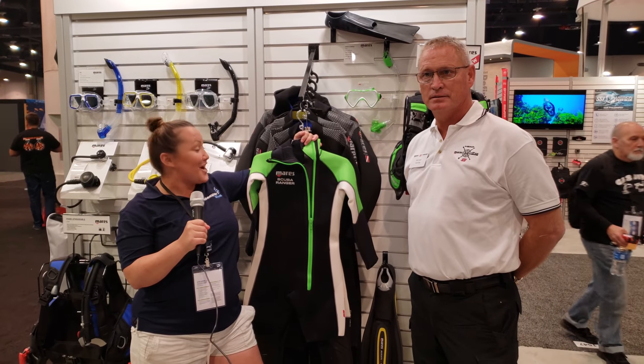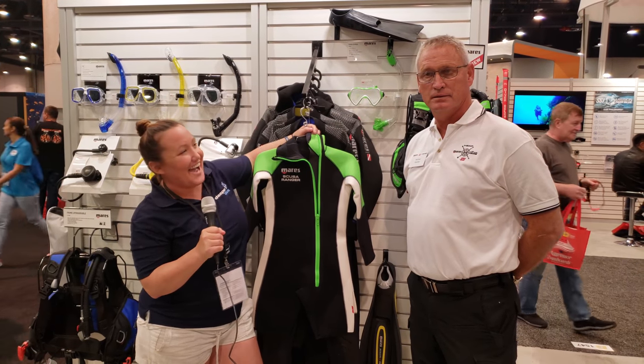Bethy here with deeperblue.com, and I'm here with Michael at Mares. He's going to talk to us about the Scuba Ranger program and the product line.